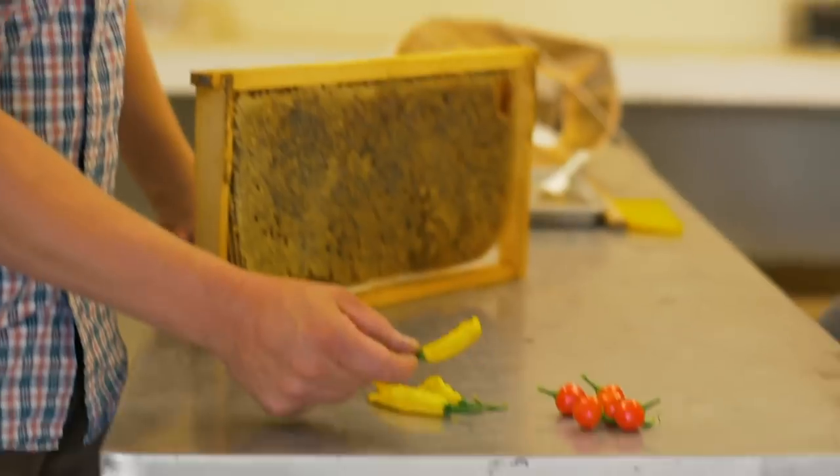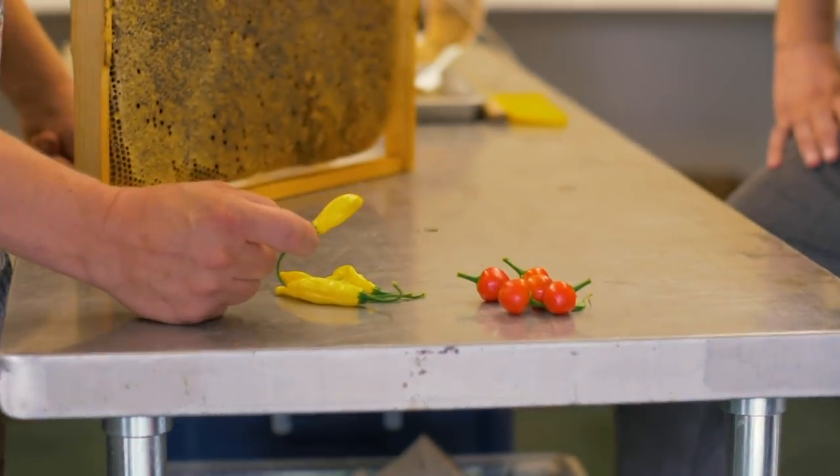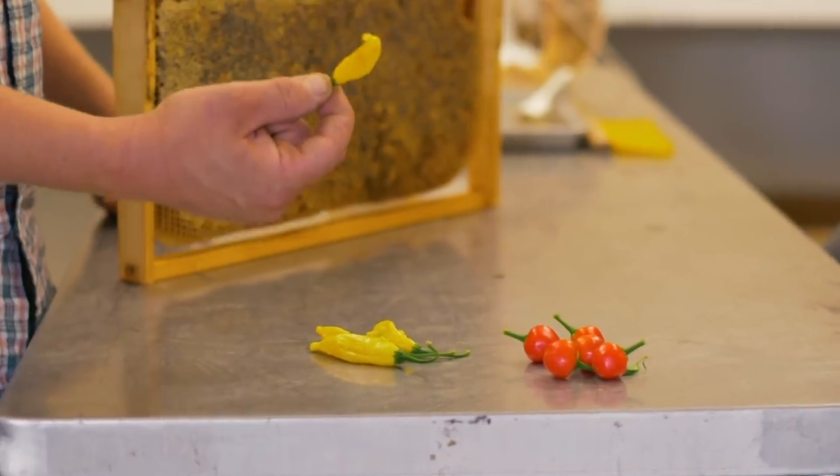Now that I've delighted your senses with some honey, we're going to go the other direction and try some of our peppers. This is our lemon drop pepper that we saw down there in the garden. On the Scoville scale, this is in between a jalapeño and a habanero. Oh my God. Holy hell. This is hot. To me, this is a phenomenal pepper — you can taste the citrus though.